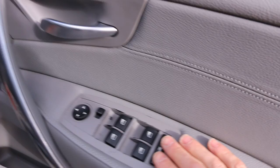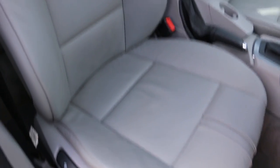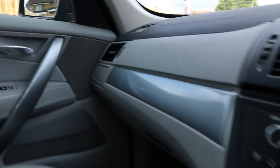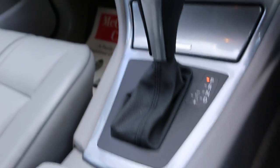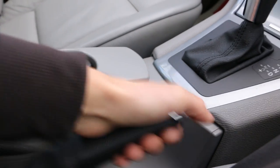Here we have the electric windows and mirrors. It has auto headlights and automatic transmission. There's a multifunction steering wheel with cruise control on the right-hand side, and the handbrake is located in the middle.